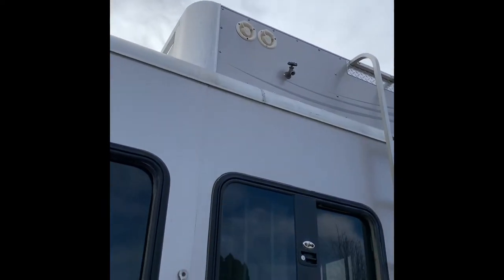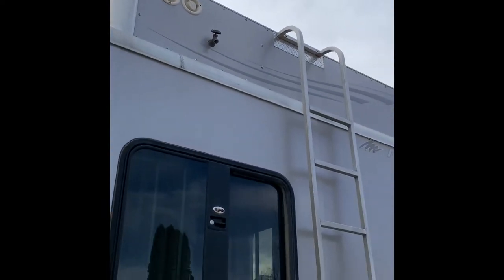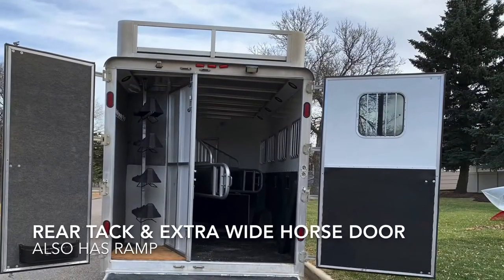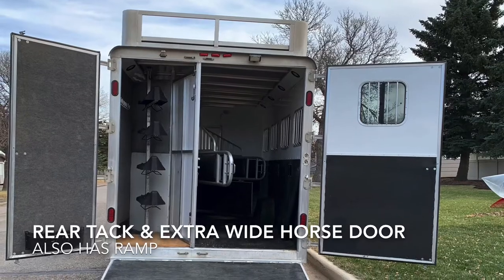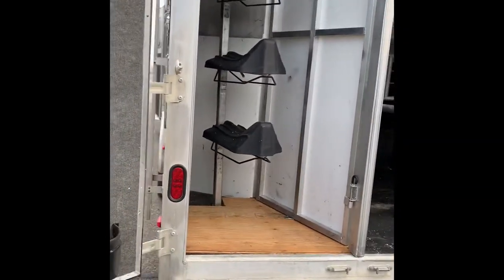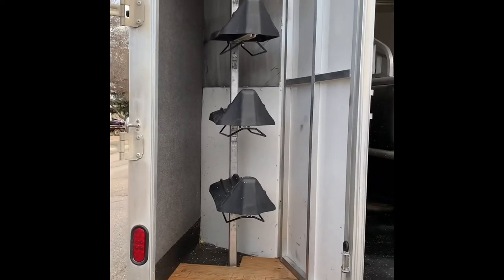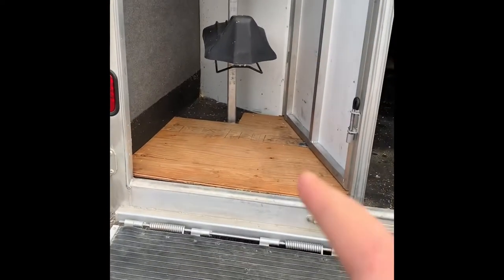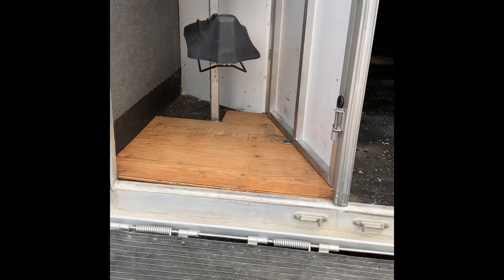Up top we have a water tank system on the hay rack, with also extra room for hay. Coming around to the back of the trailer, you have a four-horse saddle stand with more hooks. We put a wood floor in down here so shavings can't get into your tack room.